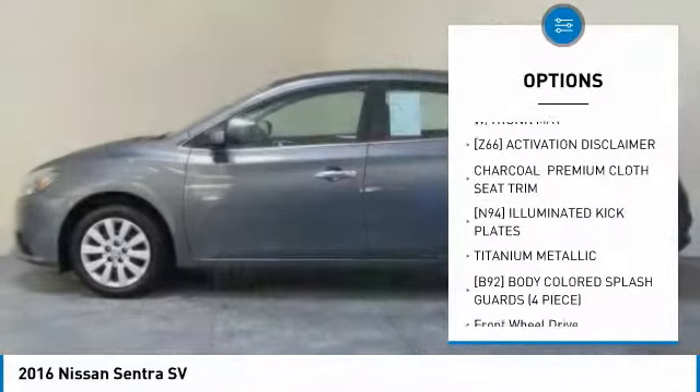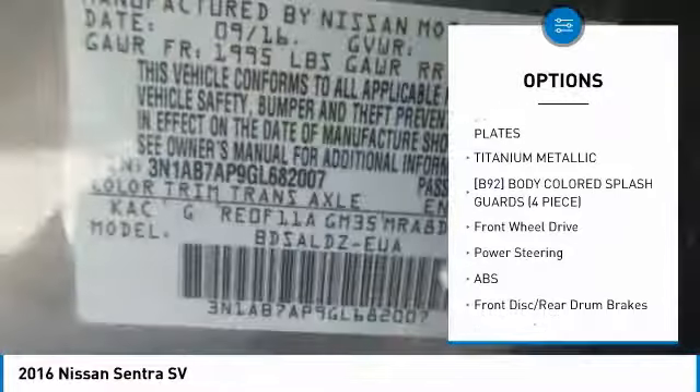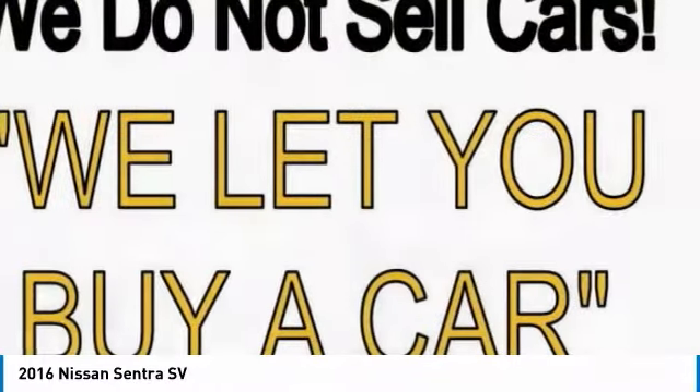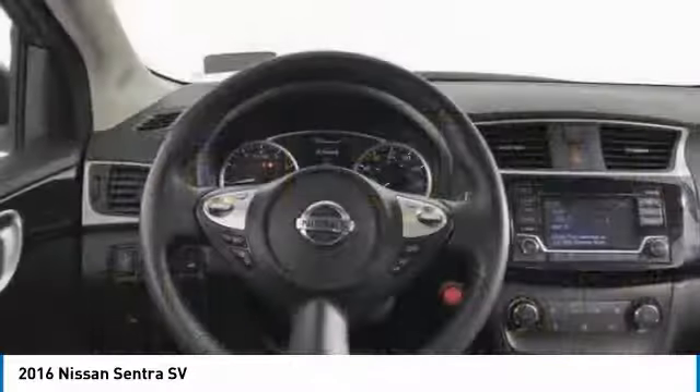Keyless entry, anti-lock braking system, steering wheel audio controls, traction control, stability control, leather-wrapped steering wheel, Bluetooth, adjustable steering wheel, power steering, cruise control.